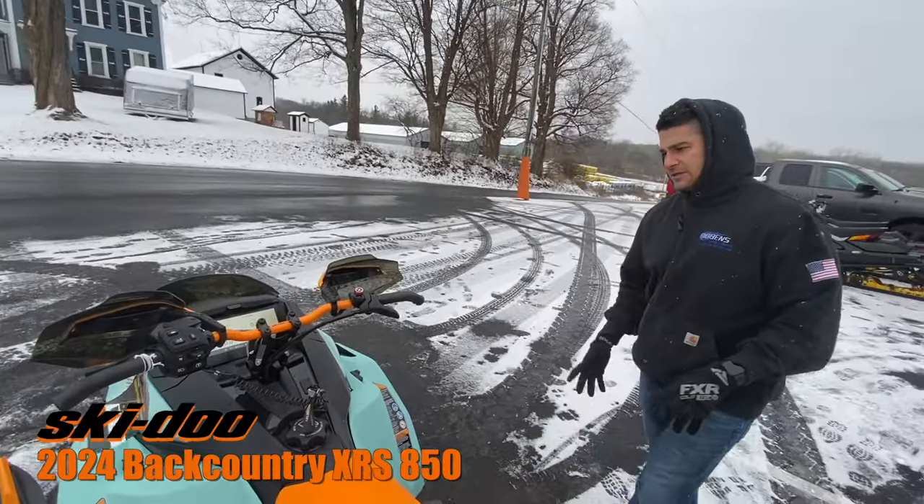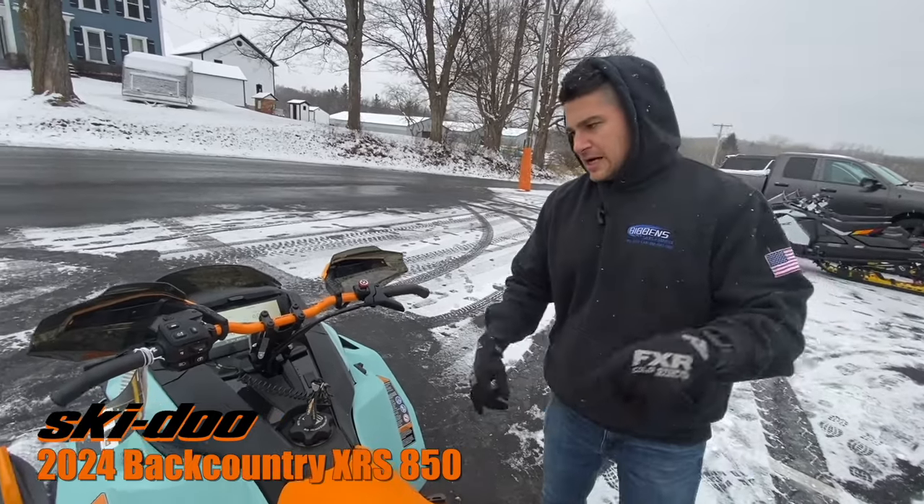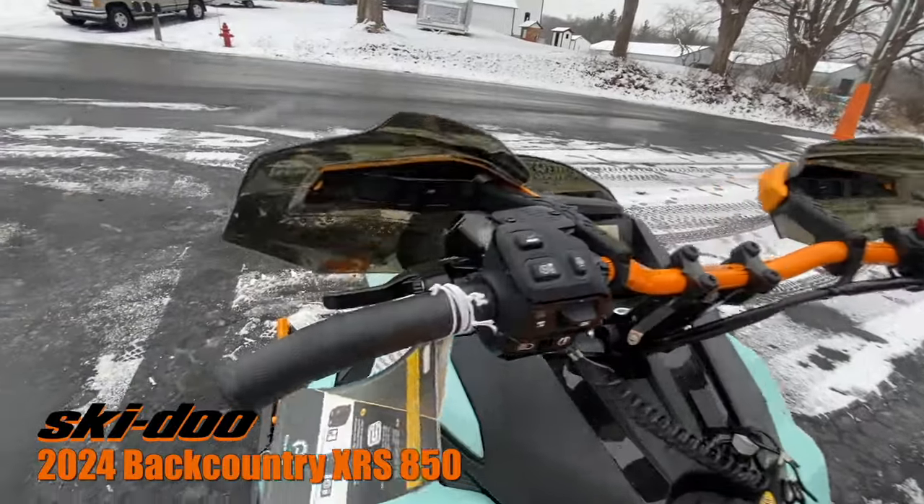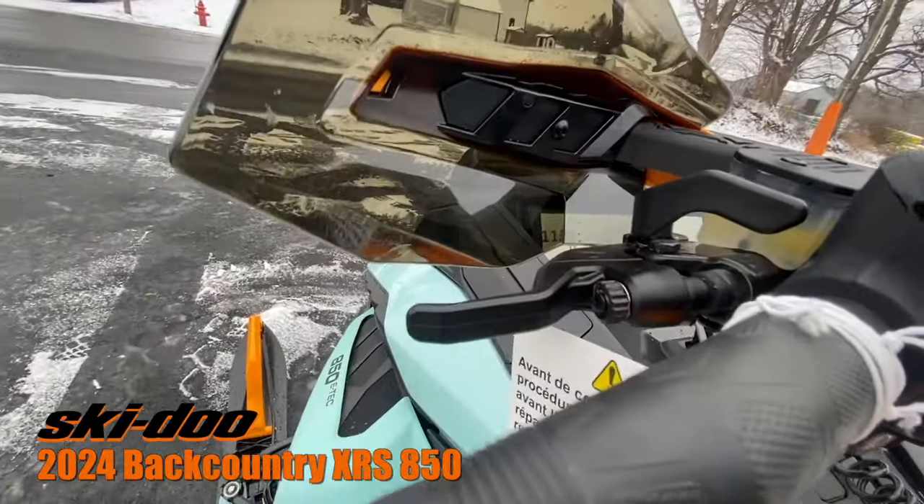This comes standard with your electric start. It does have heated hand grips, reverse LED lights, and a heated thumb warmer as well.